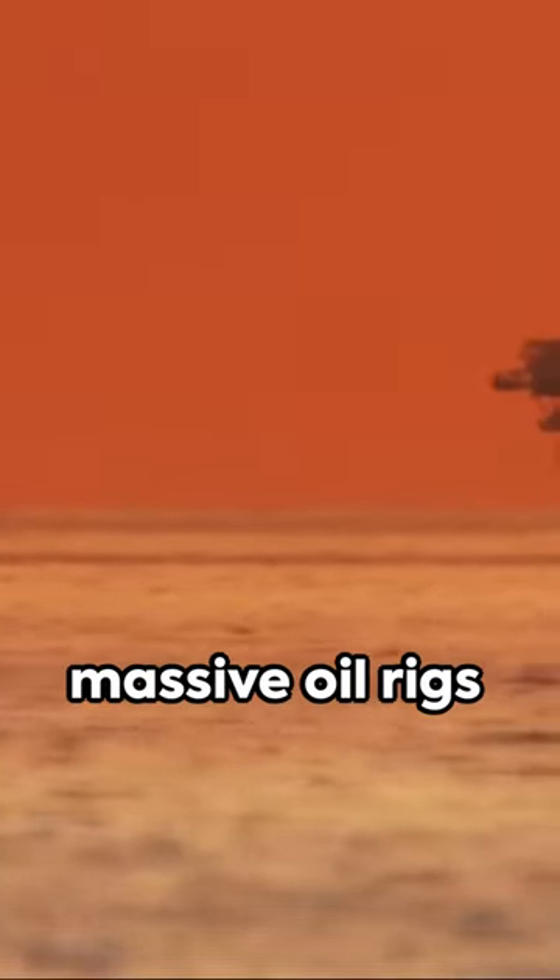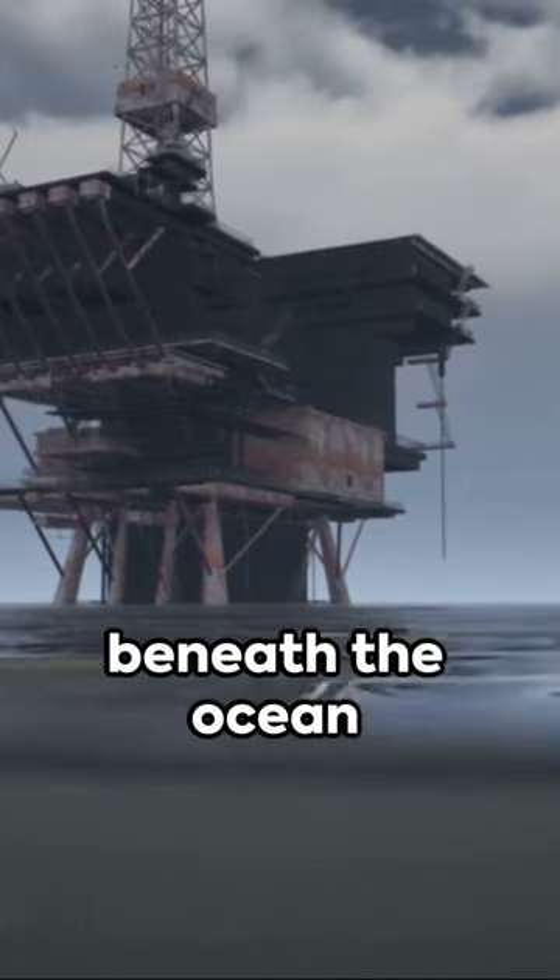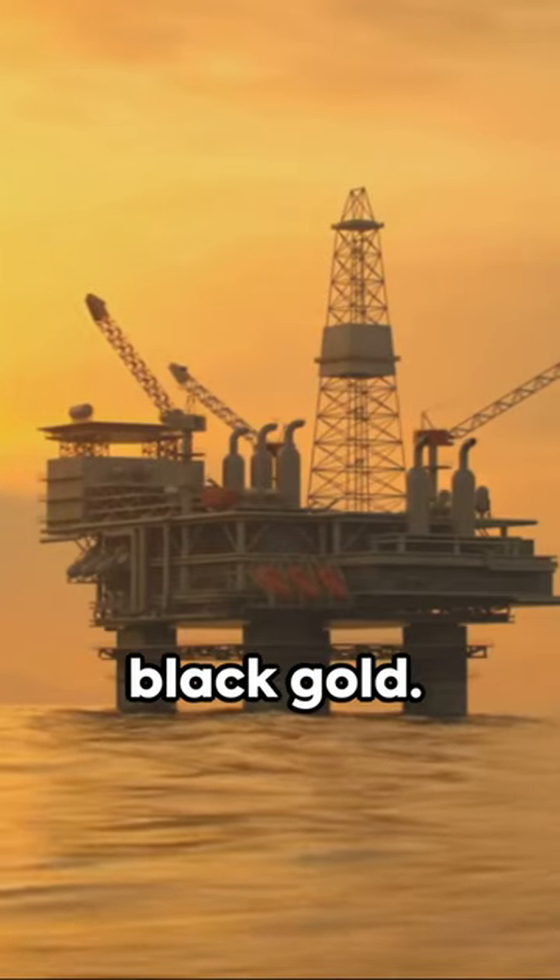Good day. Ever wonder how those massive oil rigs operate out at sea? Let's dive in, shall we? These engineering marvels drill deep beneath the ocean floor, hunting for black gold.